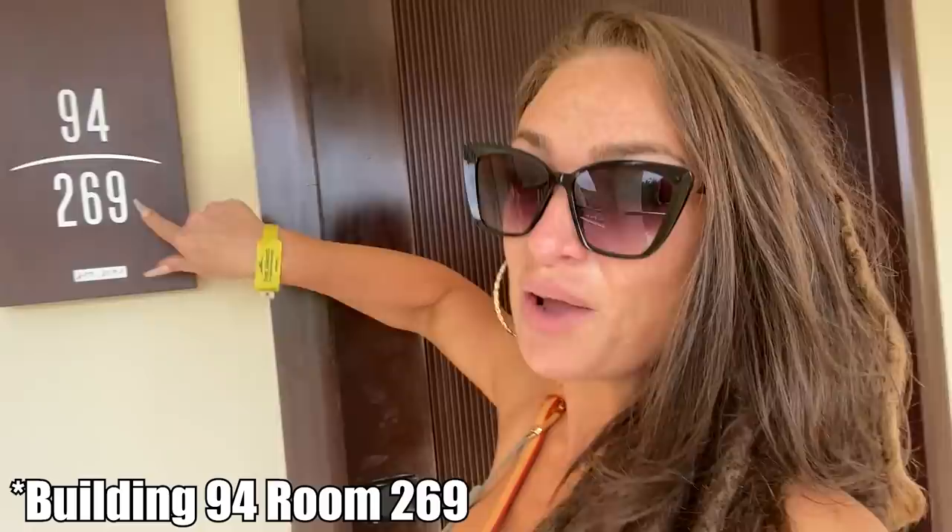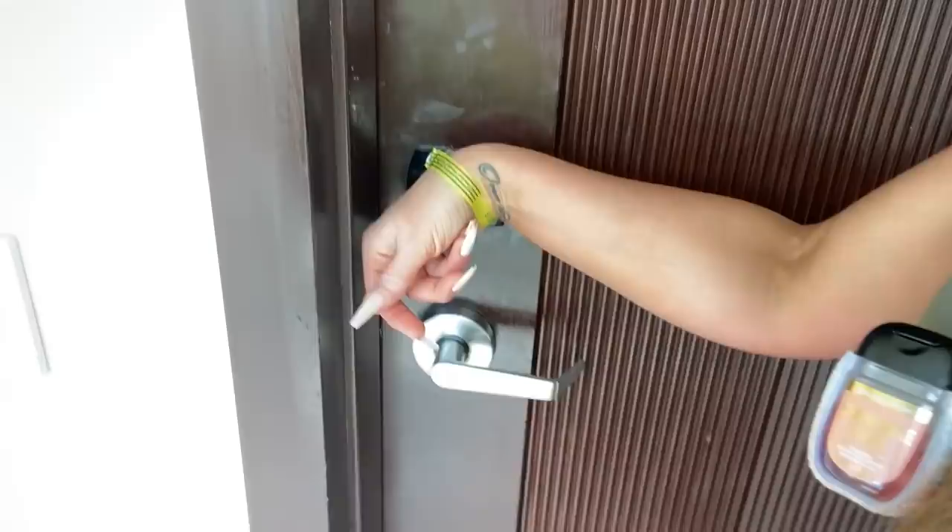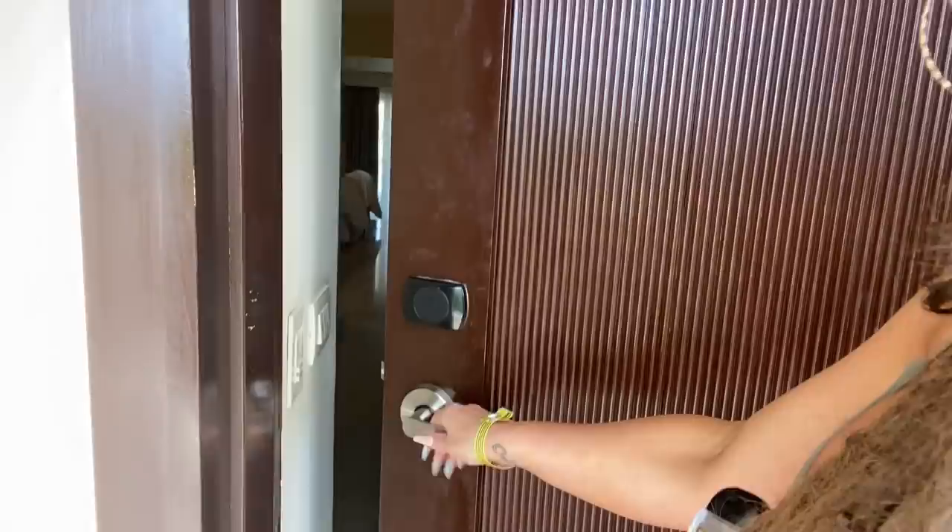We all got these little wristband things. If you saw my last condo tour, they have these too. I love these because you don't have to keep up with your room key — you just use it as a bracelet. We are in room 269. You just do like this and open the door. When you walk in, it looks like this.